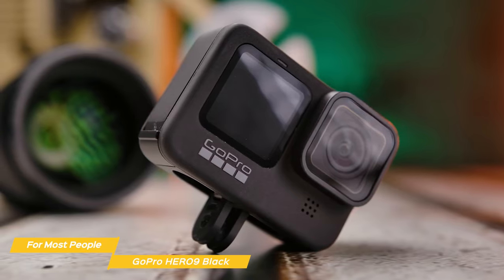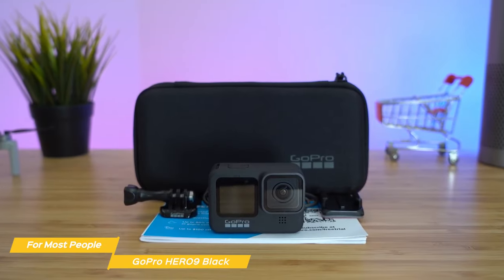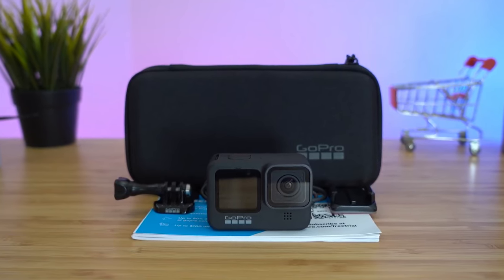The GoPro Hero 9 Black is an amazing action camera that is the best option for most people. It produces 5K video and 20-megapixel photos, has an easy-to-use app, and offers a suite of features to more than satisfy most people's needs.